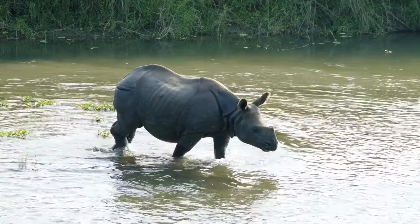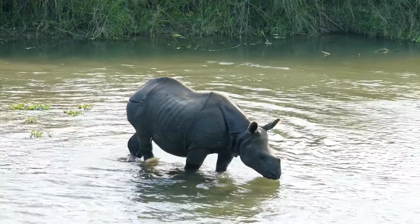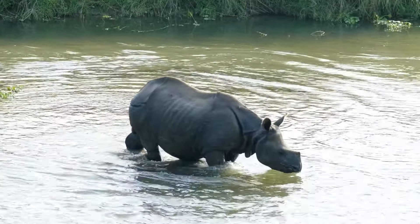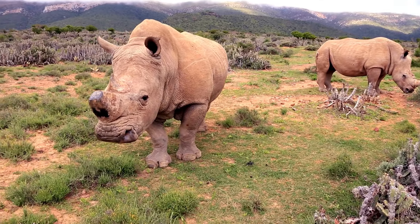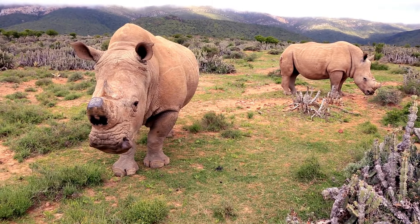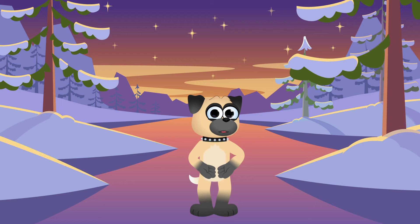Phew! That's a lot of rhinos, right? Each one is special in its own way, but they all have one thing in common — they're amazing animals that need our help! Sadly, many rhinos are endangered because of poaching and habitat loss! But we can all pitch in to protect these incredible creatures! By learning about them and spreading the word, we can make sure Rocky and his rhino family have a safe place to live for many, many years to come!